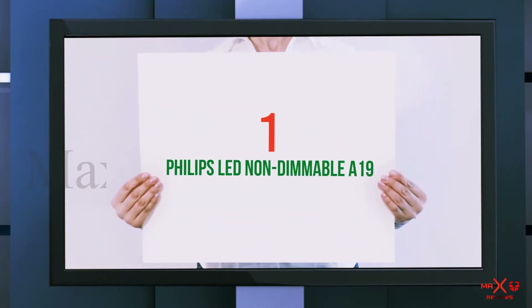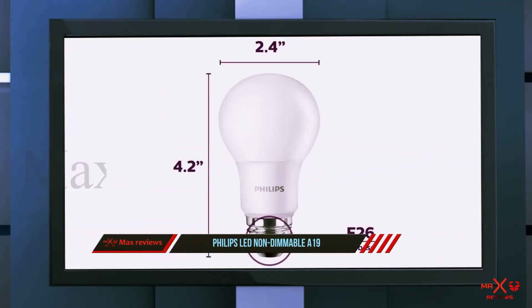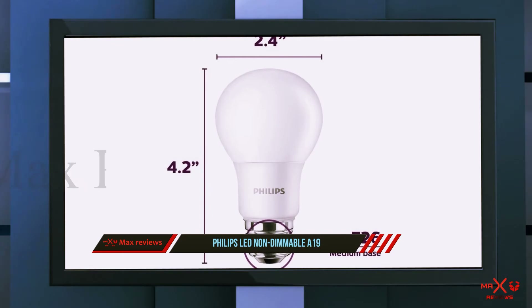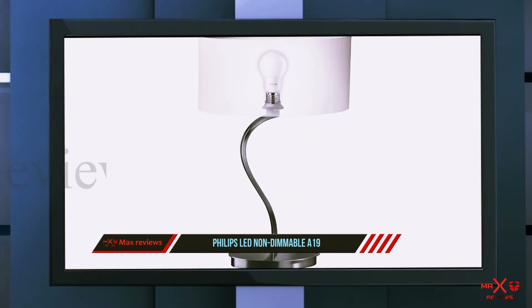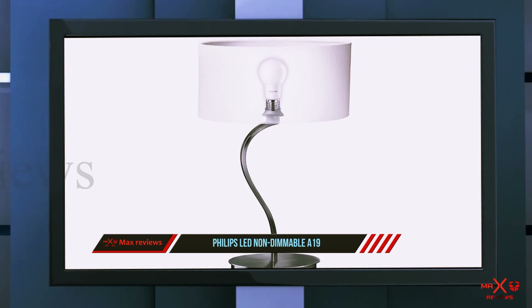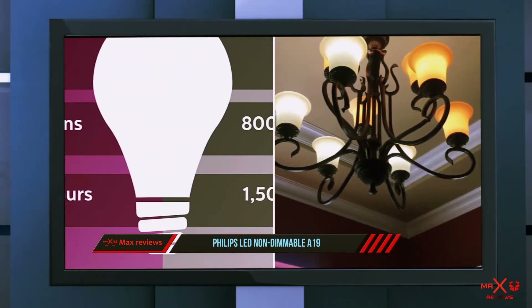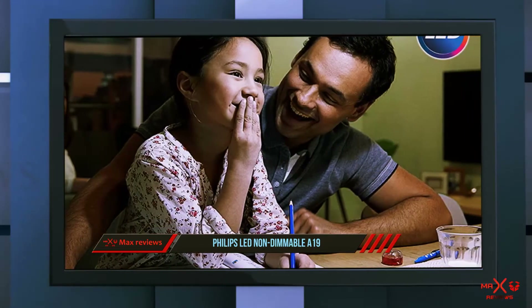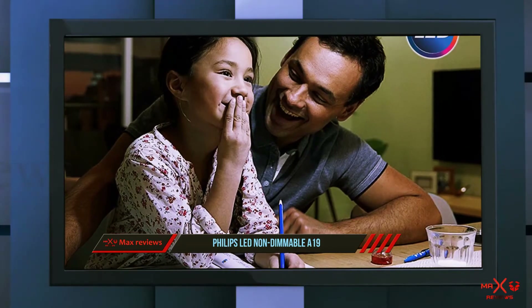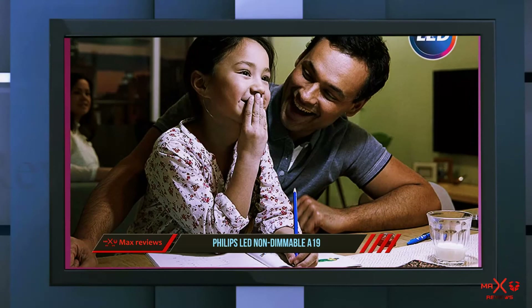And number 1 on this list: the Philips LED Non-Dimmable A19. If you want the latest technology in a light bulb, opt for LED, which stands for Light Emitting Diode. It used to be that these bulbs were only for specialty lamps, but nowadays they can fit into the standard screw-in connector featured in most lamps and light sockets. While longer lasting and more energy efficient than incandescent bulbs, they focus their light in one direction as opposed to diffusing it around a room.